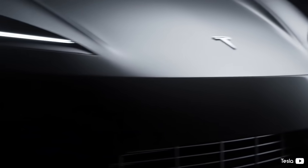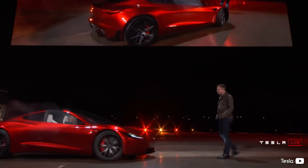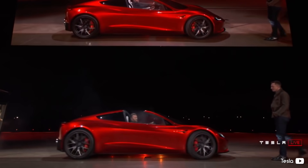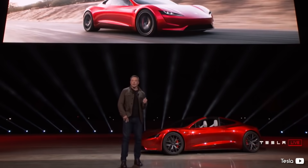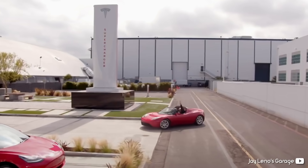The much-anticipated Tesla Roadster is nearly upon us, and the hype couldn't be more extreme. It's well known that this is Elon Musk's favorite project to work on, and boy does it show! With a whole bunch of new tweaks and improvements, the new Roadster is a spaceship compared to its predecessors — and that's not an exaggeration.